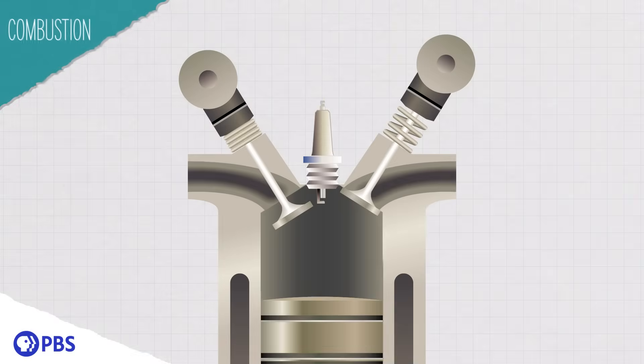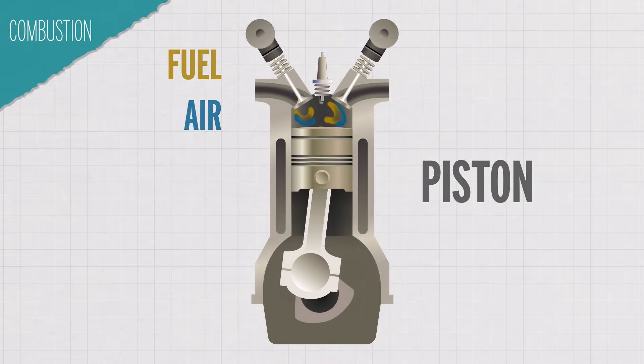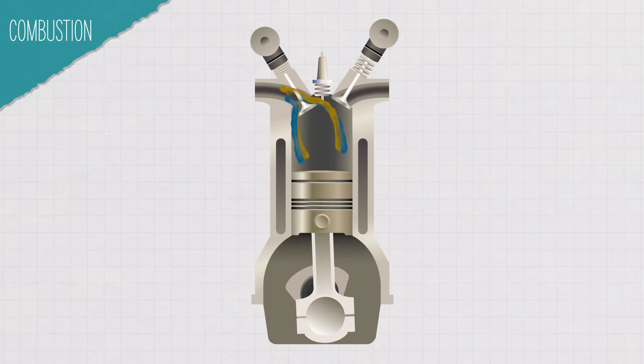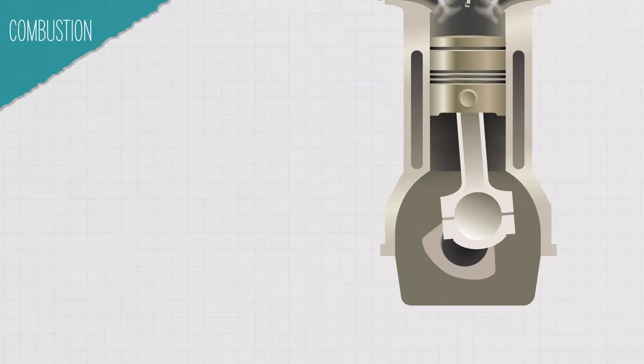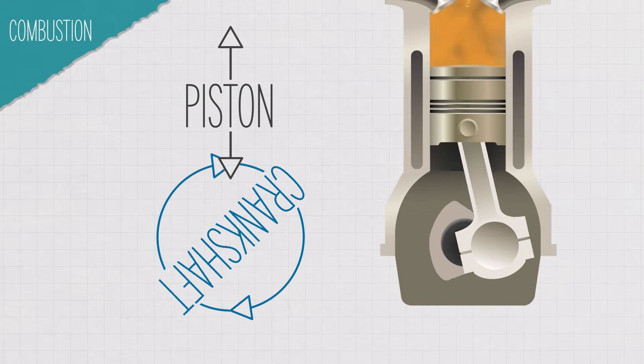So how do hydrogen fuel cell cars actually work? It's pretty different from a combustion engine, where gasoline and air are mixed in a cylinder and compressed by a piston. A spark plug ignites the gas and air, causing a tiny explosion. These contained explosions push the piston, which is connected to a crankshaft that converts the linear motion of the piston to a circular motion that drives your car.